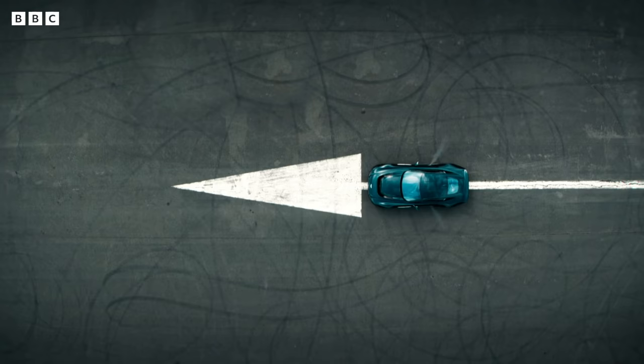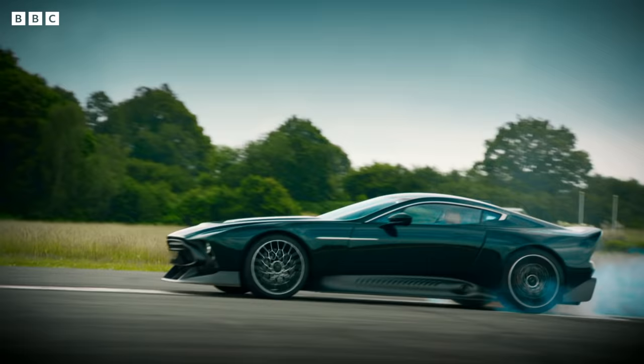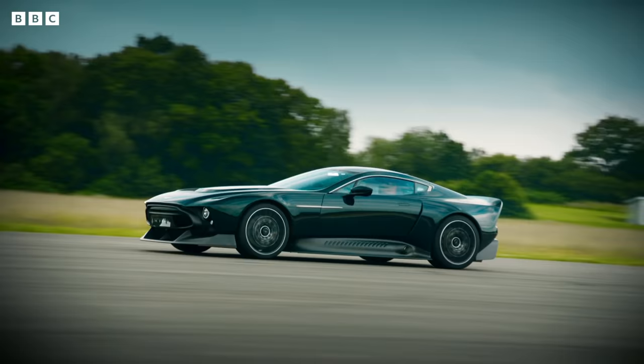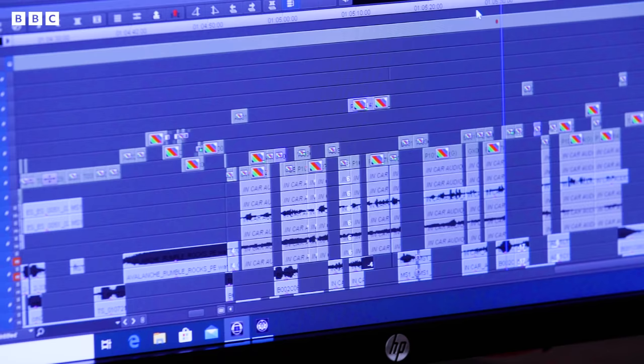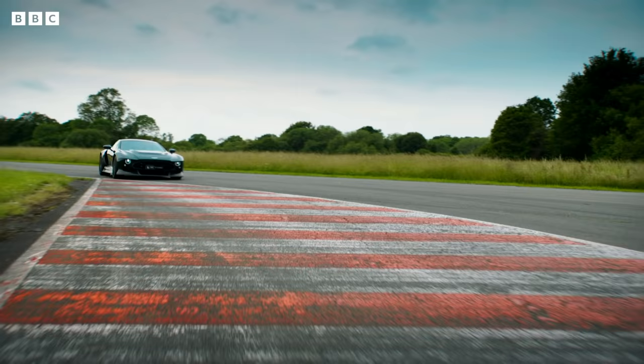Here we are at one of the Top Gear edit suites and I've been asked to show you a couple of shots that for me capture the essence of speed. The irony of filming cars is a car actually doesn't look that quick. It feels quick to be in it, but to film it looking quick is another thing entirely. One shot just doesn't do it justice, so it's kind of an amalgamation of loads of shots.